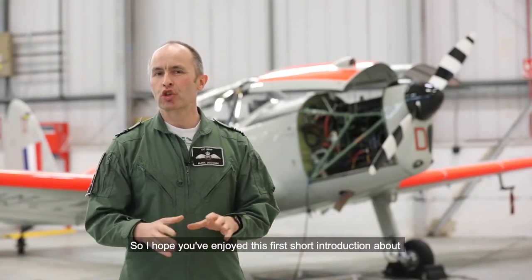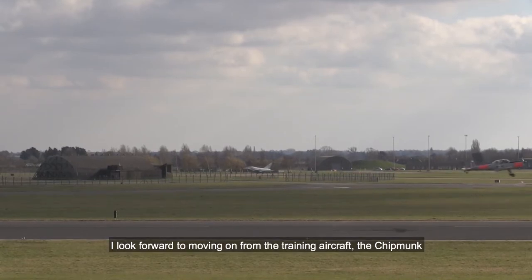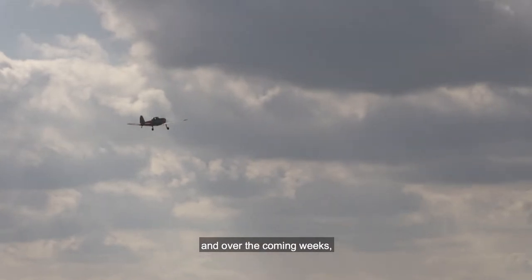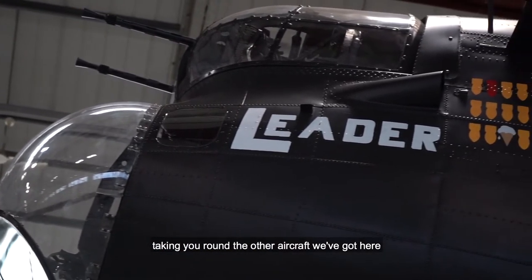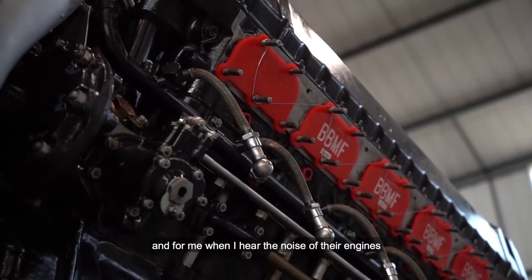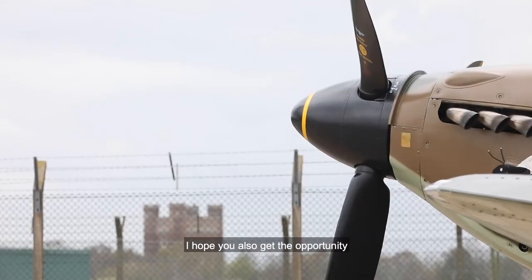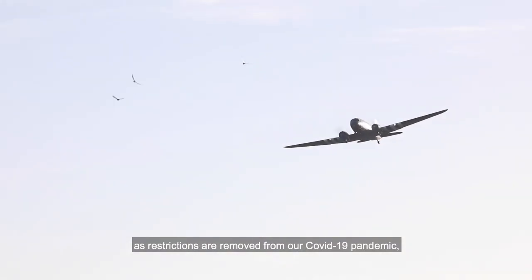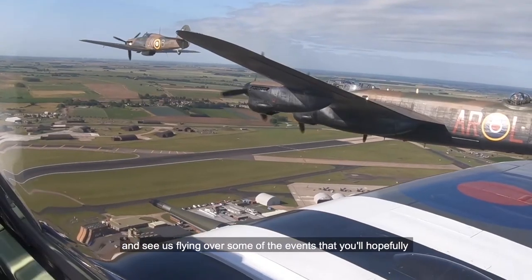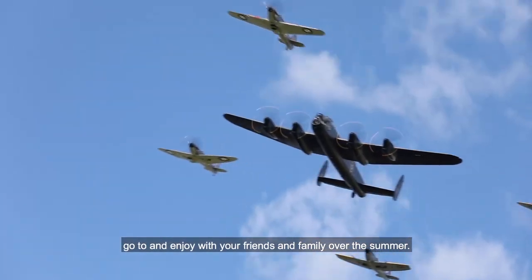I hope you've enjoyed this first short introduction about the Battle of Britain Memorial Flight here at RAF Coningsby. I look forward to moving on from the training aircraft, the Chipmunk, and over the coming weeks taking you around the other aircraft we've got here, which have got incredible history. I hope you also get the opportunity in the coming summer, as restrictions are removed from our COVID-19 pandemic, to see us flying over some of the events that you'll hopefully enjoy with your friends and family.